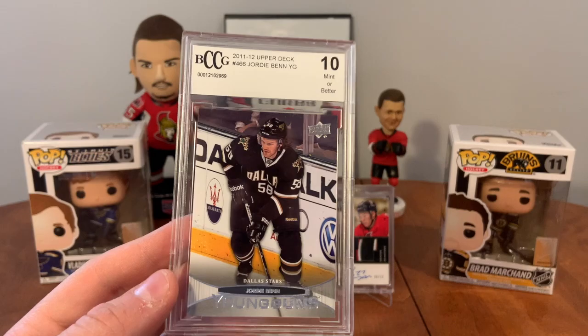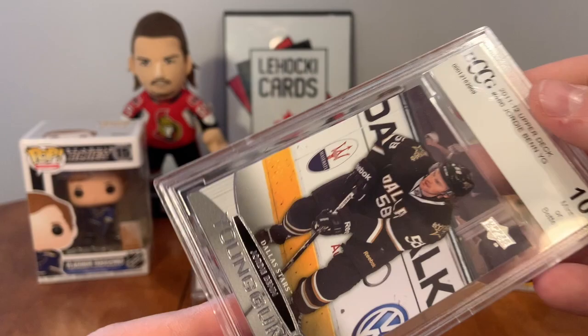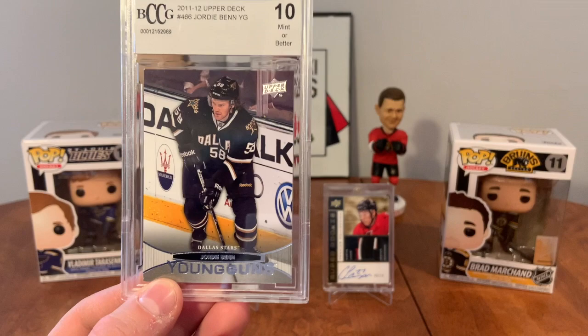They say it's graded 10 or better, but look at the top corner - it's already got a ding in it. That edge is rough. This is not a 10, this is like an 8.5. Oh well - Jordie Benn Young Guns.